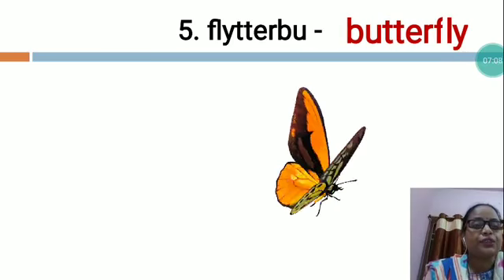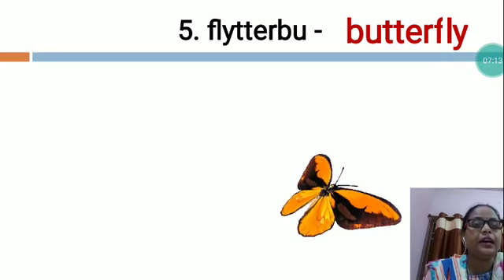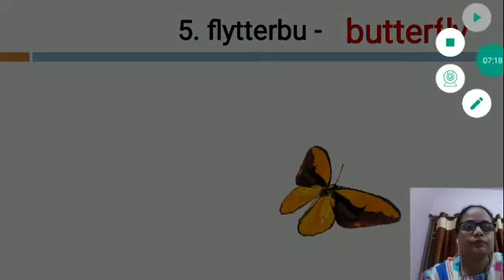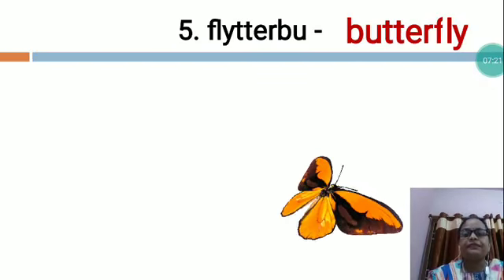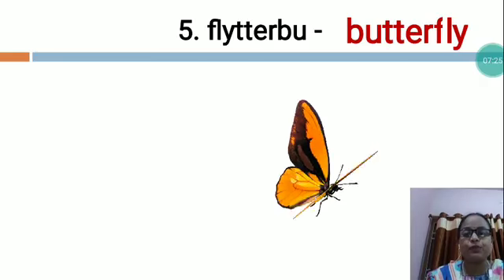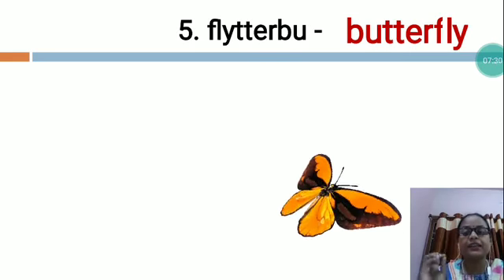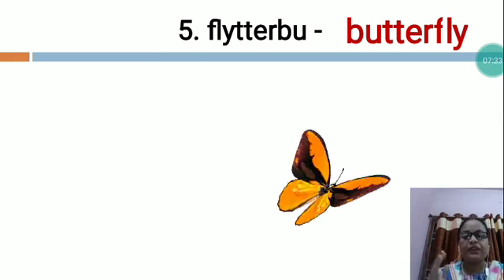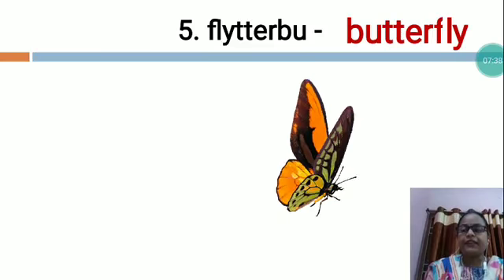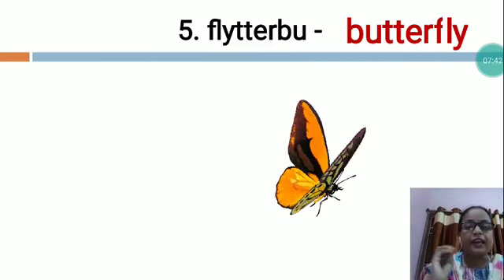You will arrange all these letters and then you will write B-U-T-T-E-R-F-L-Y. Butterfly is a very small and beautiful creature. Butterfly is a small creature hovering over flowers. Butterflies occur everywhere. They have the amazing power to identify a place.